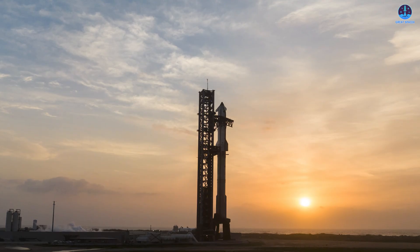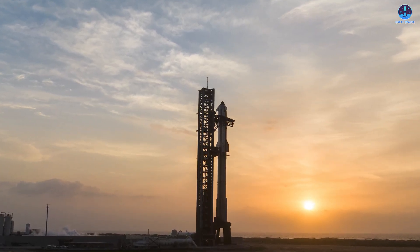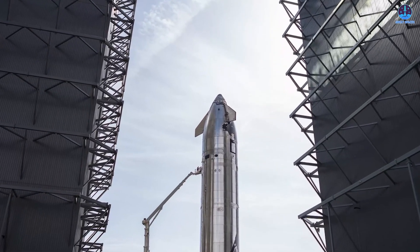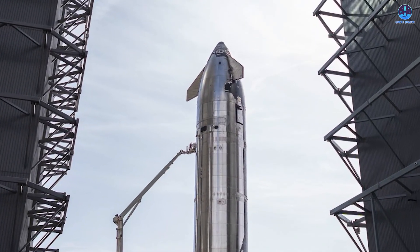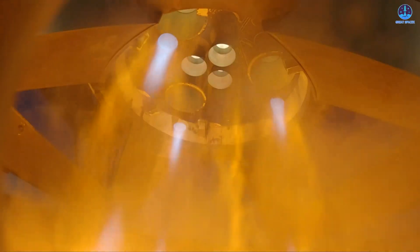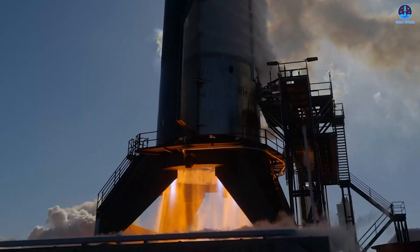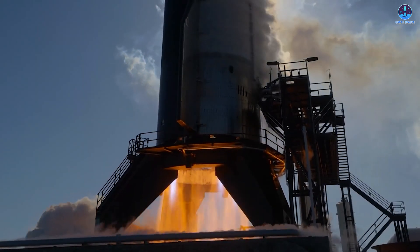Under this scenario, the launch schedule for Flight 10 could still remain intact, especially if the work is completed within a short time frame. However, this would place greater reliance on S37's performance during its relatively short static fire test. While previous Starship prototypes have launched following similar short-duration tests, the standard in recent months has shifted towards longer, full-duration engine burns, especially now that the flame trench is operational and capable of handling the stress of longer firings.